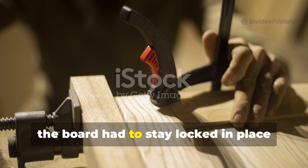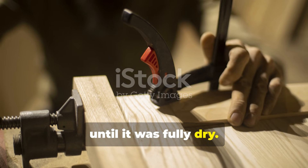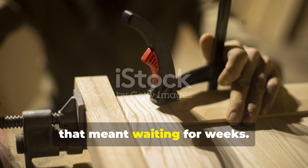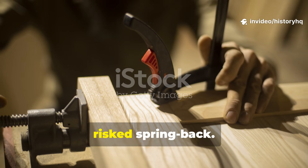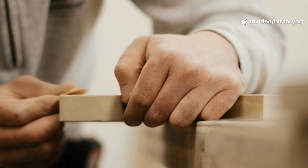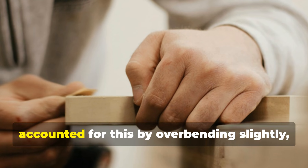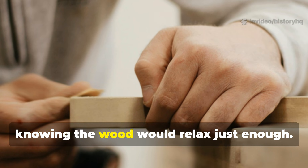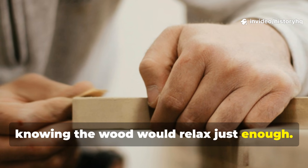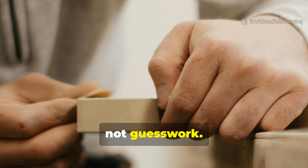Once bent, the board had to stay locked in place until fully dry — sometimes that meant waiting weeks. Removing it early risked spring-back. Medieval builders cleverly accounted for this by over-bending slightly, knowing the wood would relax just enough. That's craftsmanship built on prediction, not guesswork.